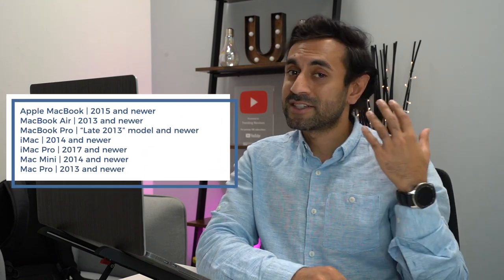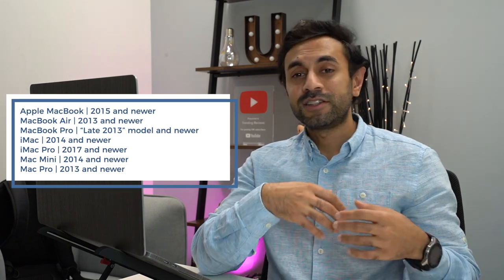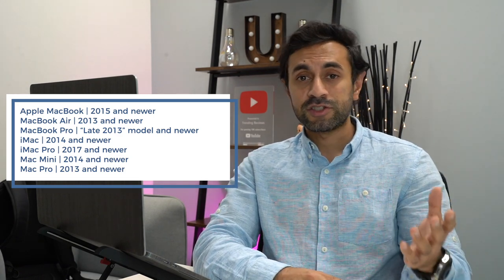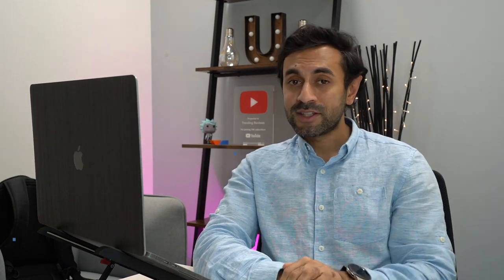Number two is incompatibility. The first thing to check is whether your MacBook or Mac is compatible with this upgrade. Here's a list of all the devices that macOS Big Sur is compatible with. If your device falls outside of this list, the upgrade will not work or may not even be available to you, so make sure you have a compatible device.